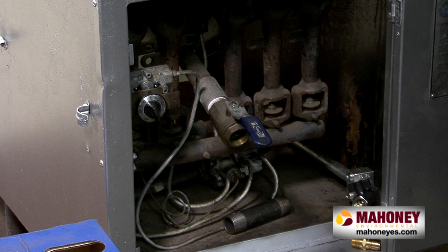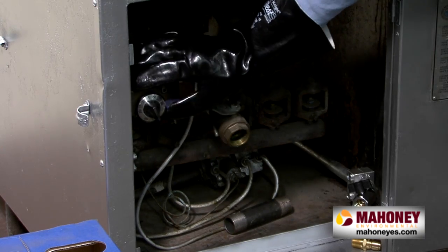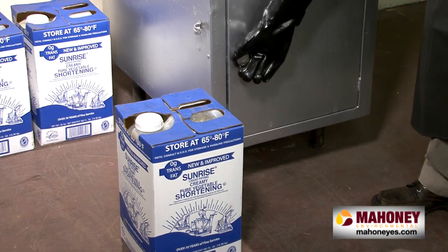Depending on how often you are frying food at your establishment, you will load your fryer more often. Paying attention to how often you change your cooking oil is extremely important.